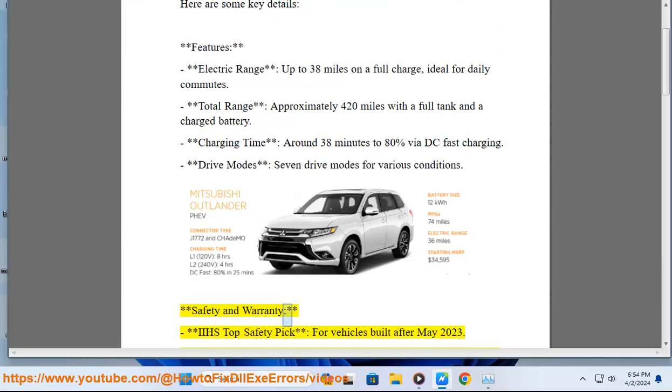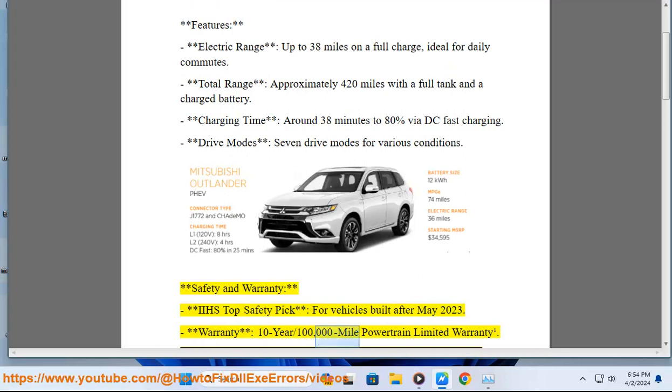Safety and warranty: IIHS Top Safety Pick for vehicles built after May 2023. Warranty: 10 years / 100,000 mile powertrain limited warranty.